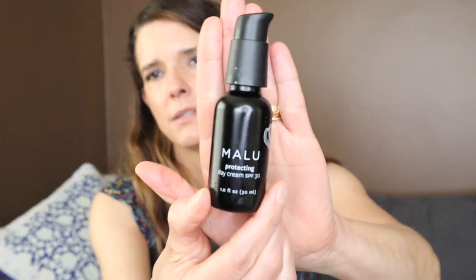This is Malu from Hanua — their Protecting Day Cream SPF 30. I feel awful because I absolutely love this SPF and forgot to include it in my SPF video. I pinned a comment with a link to their website. This is definitely a favorite of mine in terms of SPF — it's a beautiful moisturizer and SPF combined. I would repurchase this in the future.